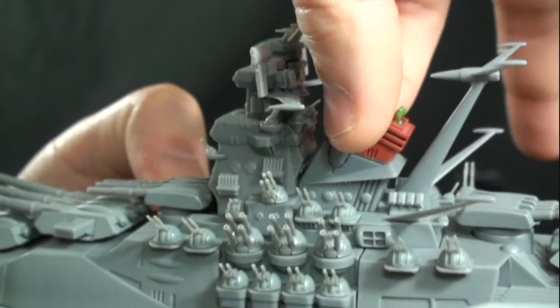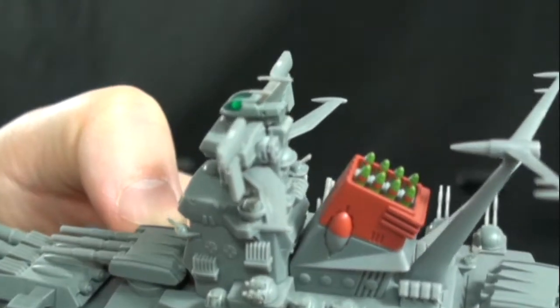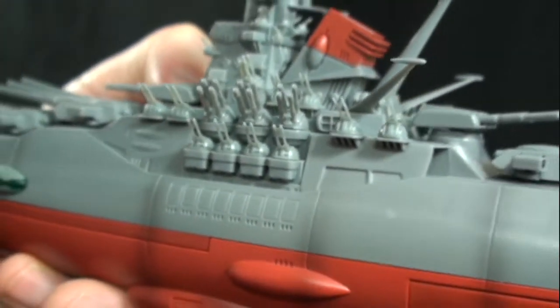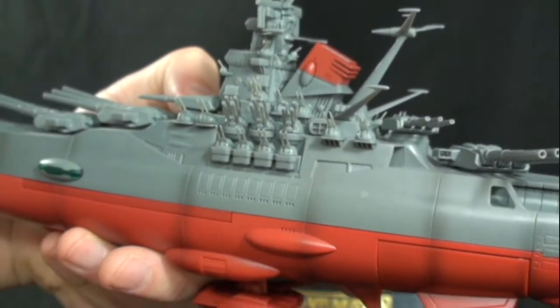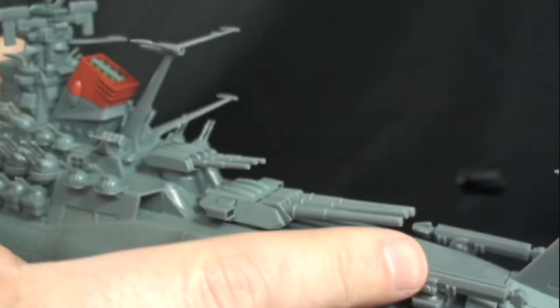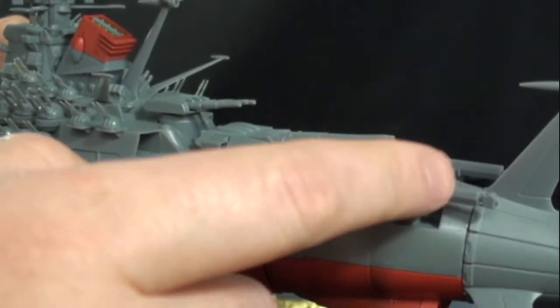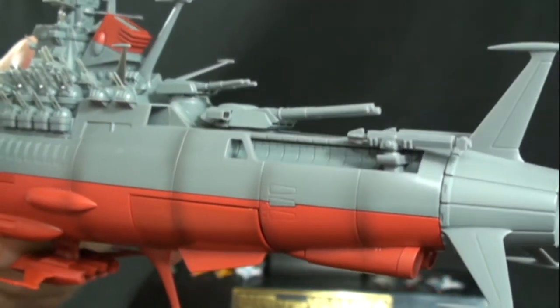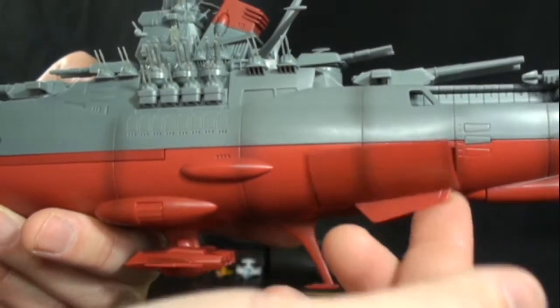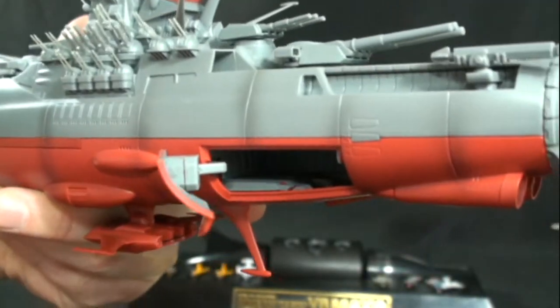There's a little button on the back of the smokestack to reveal the missiles, which is really cool. The shock cannons on the back are the same. We have a nice little catapult for the Cosmo Zero. And there's a wave motion engine in the back.